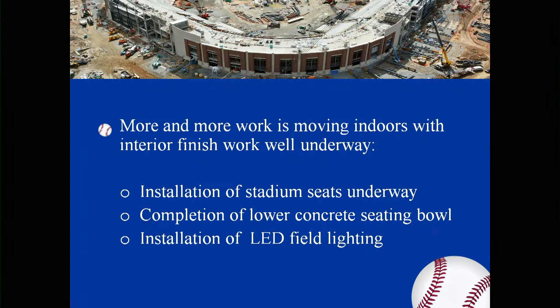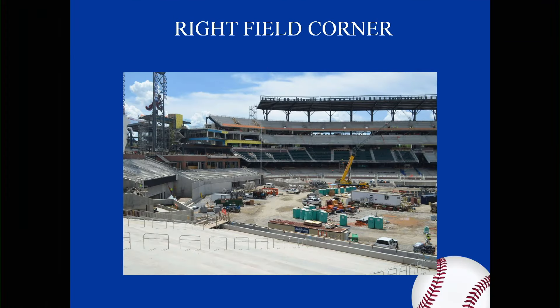More and more work is moving indoors, with interior finishes well underway. Installation of the stadium seats is underway, completion of the lower concrete seating bowl, and installation of the LED lighting system. This is from the inside bowl looking at right field — a panoramic view from the right field, taken July 18th.